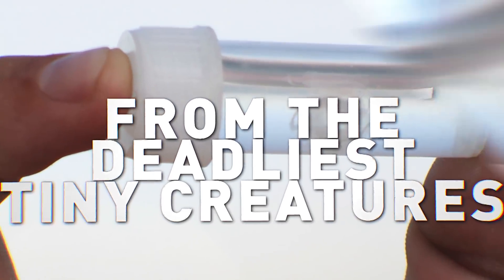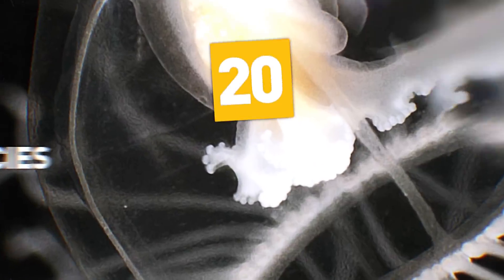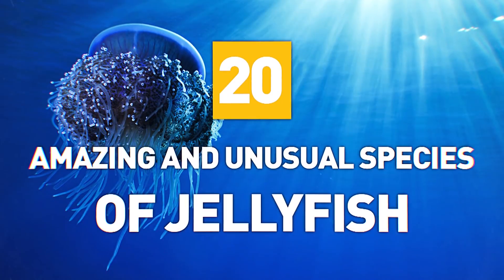From the deadliest tiny creatures to animals that never die, here are 20 amazing and unusual species of jellyfish.